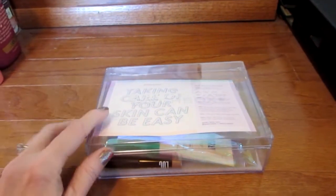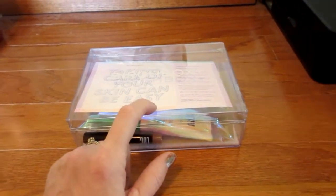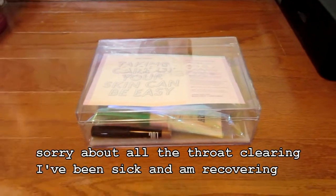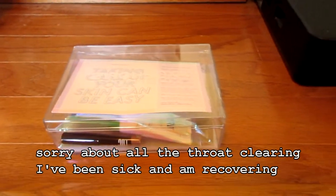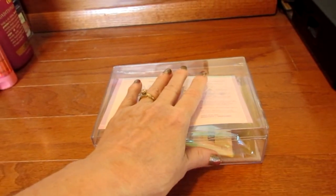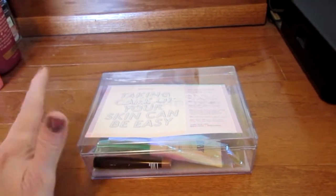It took a long time for my box to get here. I think they didn't have enough of these clear Lucite boxes because I saw some people getting their boxes and a lot of people didn't get theirs. Mine sat in the billing phase forever — it said they successfully billed my card on the first, and only now, near the end of the month, did I get this box.